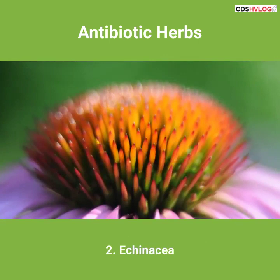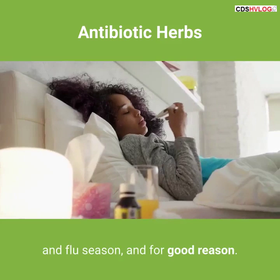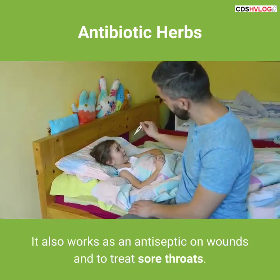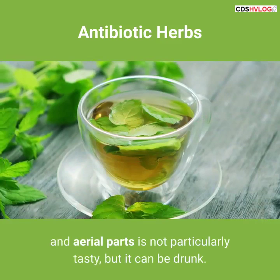2. Echinacea. You've probably heard of this herb — it's all over the place during cold and flu season, and for good reason. Echinacea is a powerful antibiotic and, in the case of colds and flu, antiviral. It also works as an antiseptic on wounds and to treat sore throats. Tea made from echinacea's roots and aerial parts is not particularly tasty, but it can be drunk.